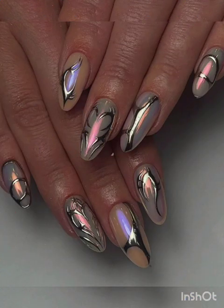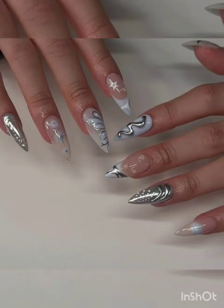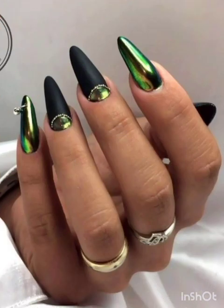Less is often more — explore minimalist nail art with simple lines, dots, and understated designs that radiate elegance and sophistication. Achieve a smooth gradient effect with ombre nails, blending two or more colors seamlessly for a chic, stylish, and versatile look.